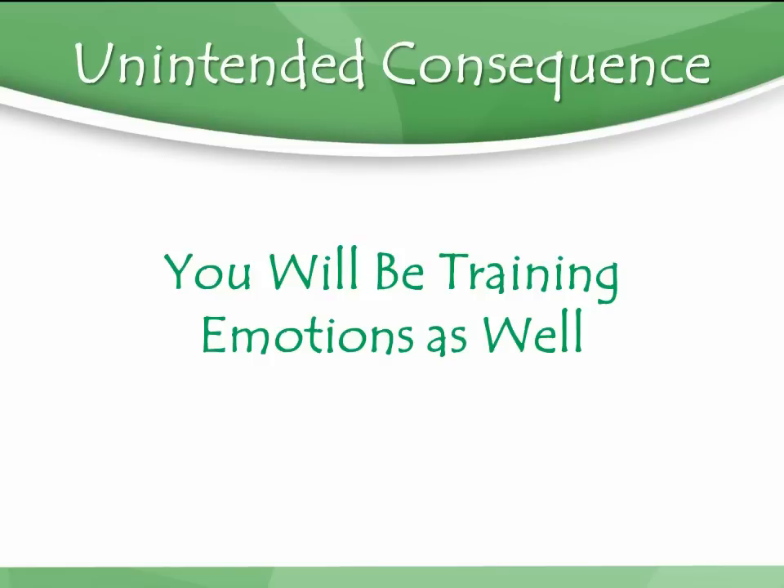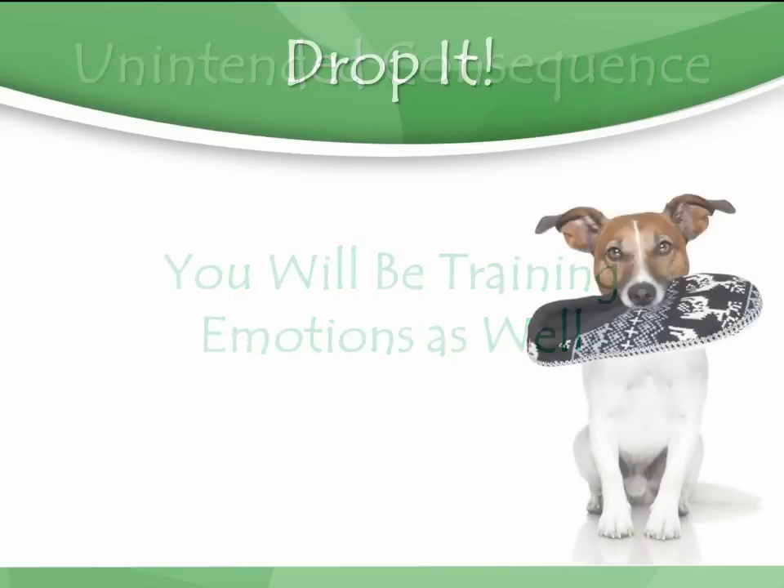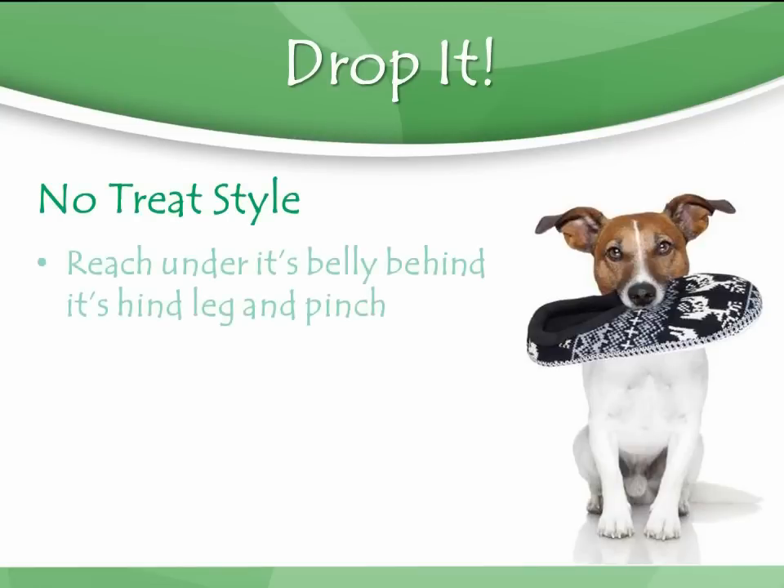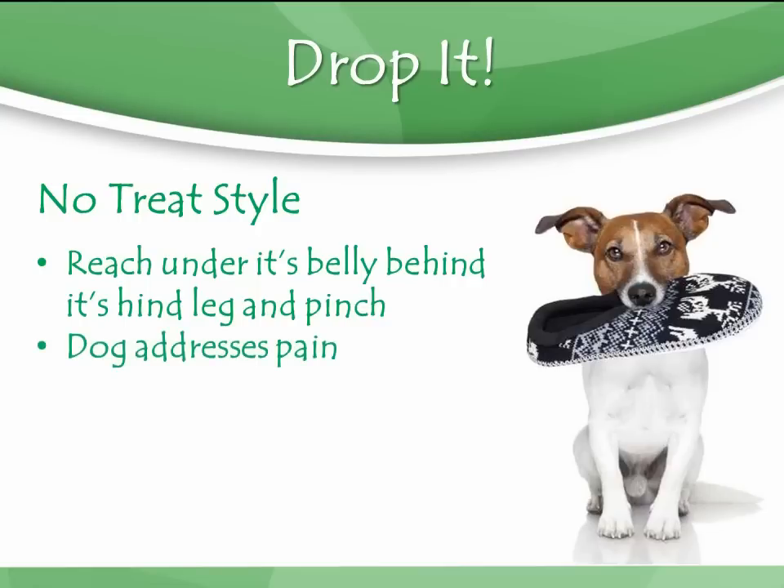An example I like to give is teaching a dog to do 'drop it.' With the no-treat style, your dog has something in its mouth, and you reach under its belly behind its hind leg to a tender spot where there's no skin and you pinch. At the same time you say 'drop it.' The dog feels pain, opens its mouth to kind of address it — sometimes a little violently with its teeth.